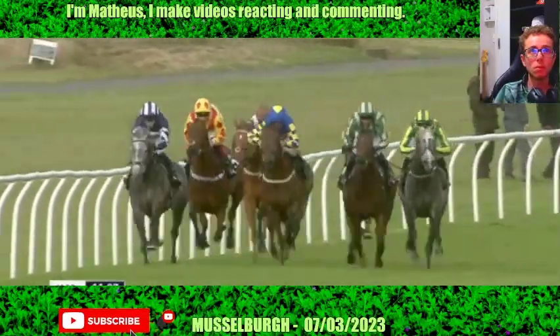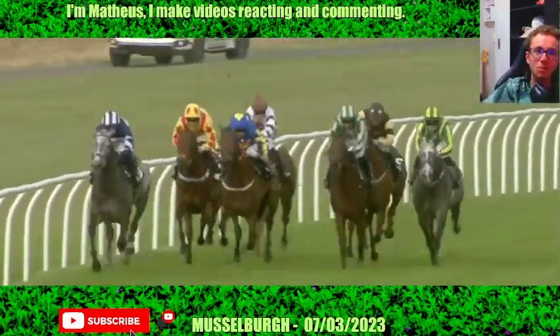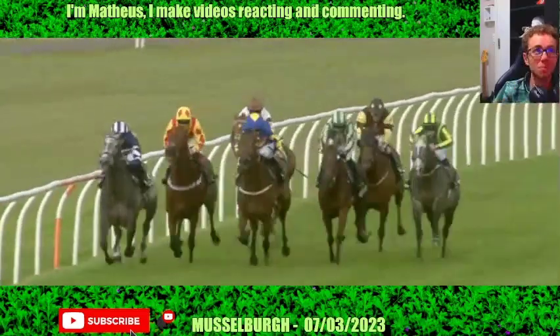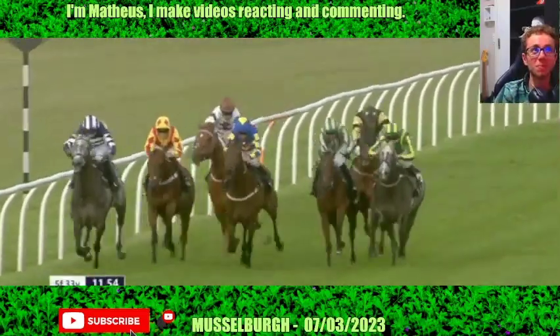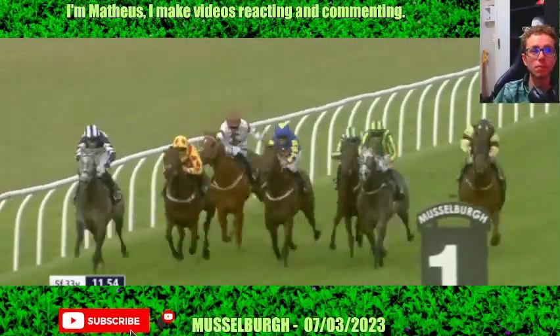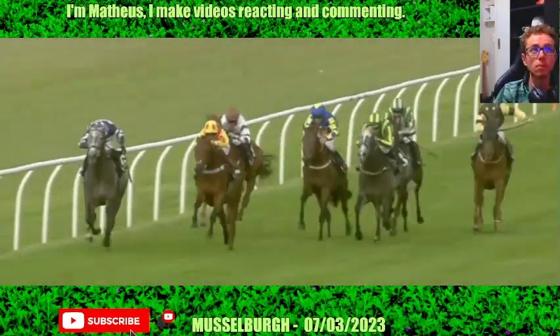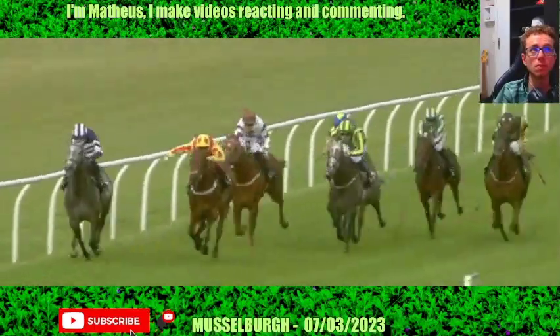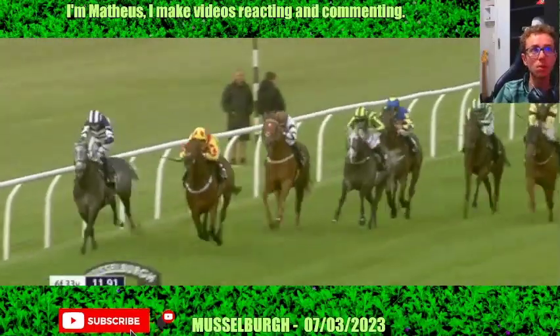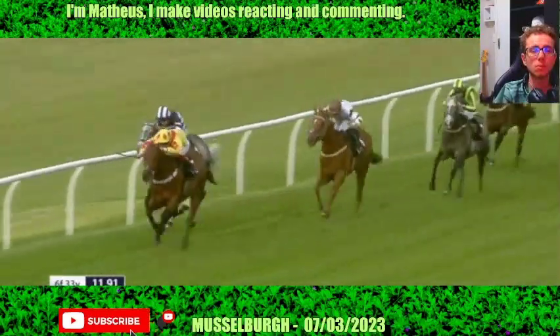Coming now towards the last two and a half furlongs. On the far side, Mary Court. In the blue and yellow, one of the favourites, Aha Moment. Then on the far side in the yellow and red, Monhammer is moving well. Under pressure but making ground towards the outside, we've got Gunner's Side who's coming with a late run. Oriental Lily has switched towards the outside as well. Here comes Monhammer in the yellow and red to challenge Mary Court. A furlong left to run and it's Monhammer who has the lead from Mary Court on the far side. And Monhammer has now gone on for Calum Rodriguez.